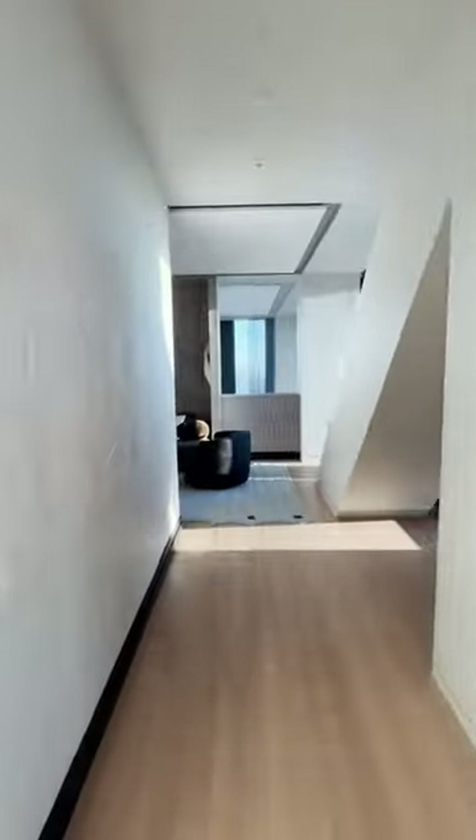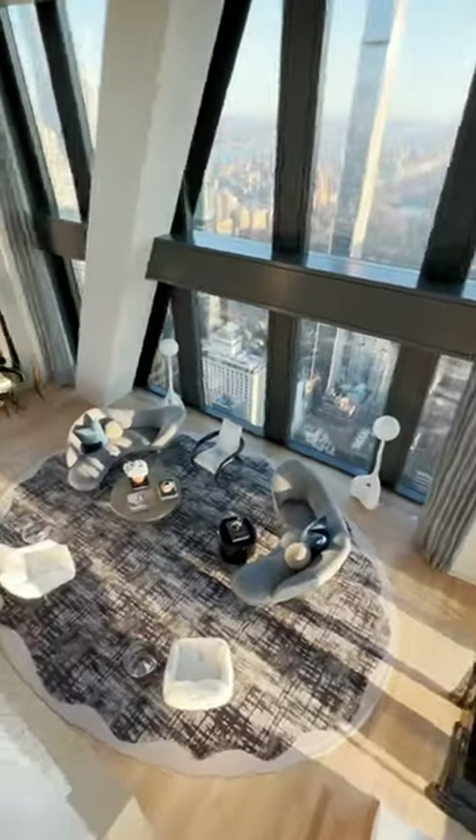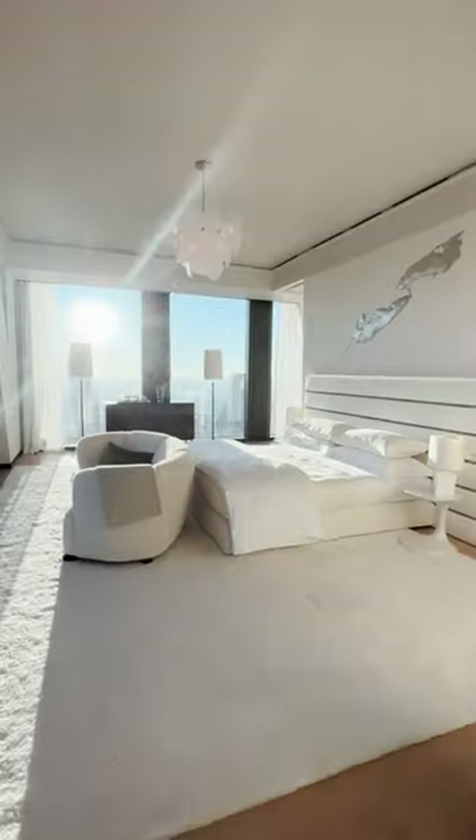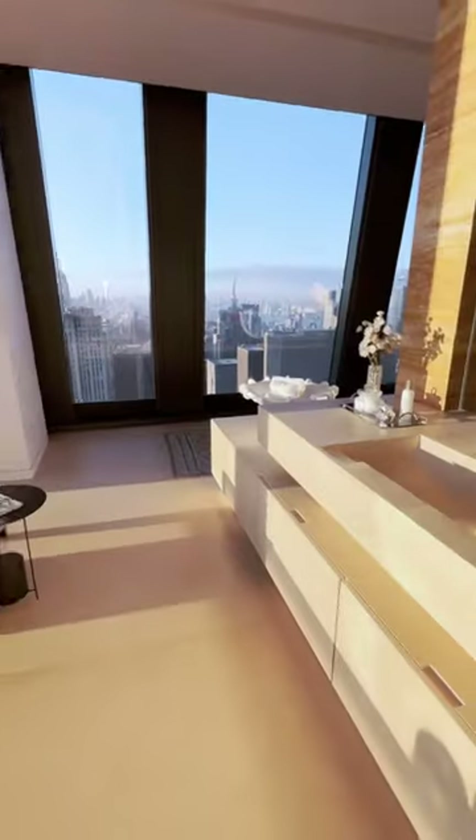This penthouse is a duplex, and the 77th floor features a den and two Juliet balconies overlooking the great room below. The sun-drenched primary bedroom suite is 1,300 square feet and features one of the most expensive bathrooms in New York City.